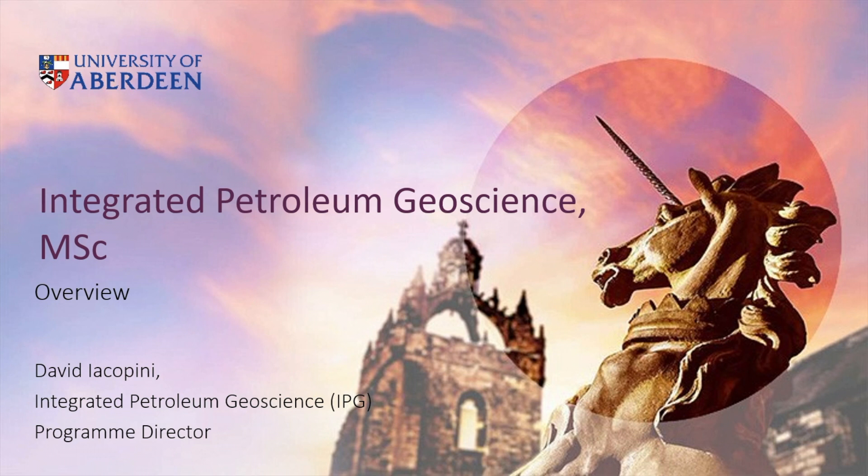Hi, my name is David Iacopini. I'm the director of the Integrated Petroleum Geology. I will briefly introduce you to the overview of this MSE project and get through some details and description of how the project works and what are the great opportunities it may offer to anyone willing to apply for that scheme.